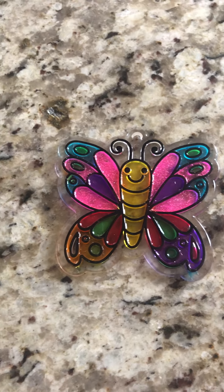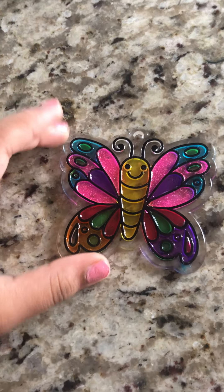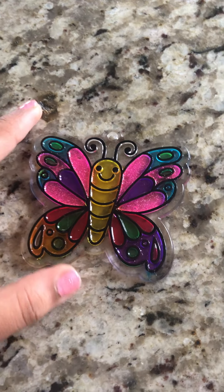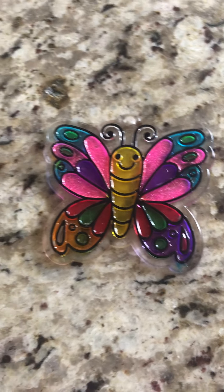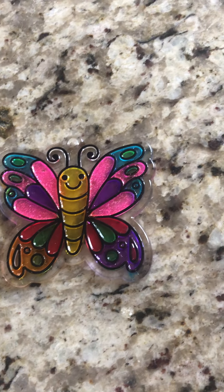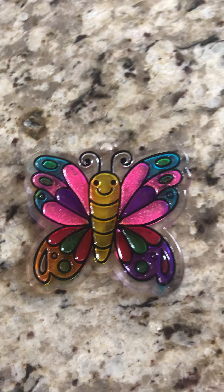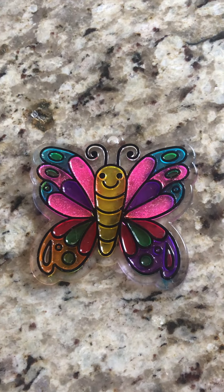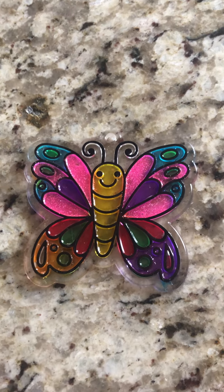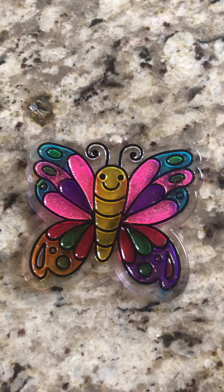Hi guys, I'm so excited for today's video. By the way, this is our new logo — it's a butterfly. Today's topic is seeds and plants, and I have a lot to tell you in this video.